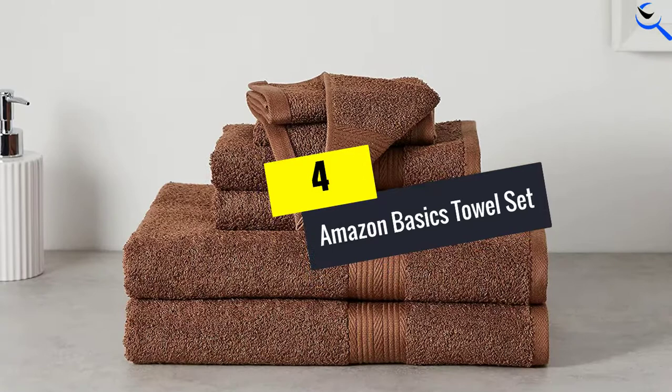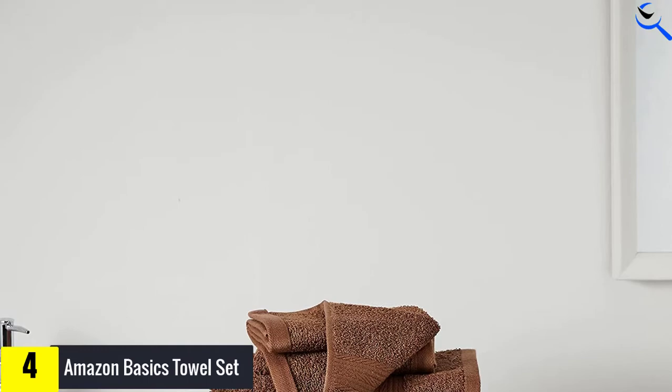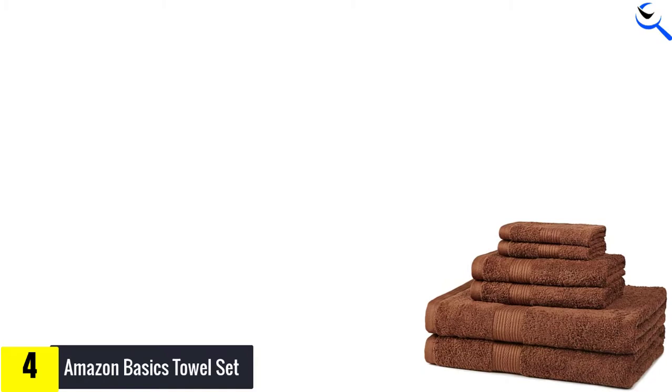Moving on at number 4, we have the Amazon Basics Towel Set. The Amazon Basics 6-Piece Fade Resistant Towel Set is the ultimate budget option. They're not outstanding in any particular metric, but they get the job done for an affordable price. These come in a plethora of set configurations and color options — bath sheets, bath towels, washcloths, or hand towels — any combination seems available.